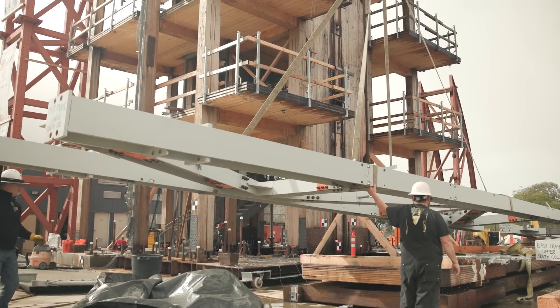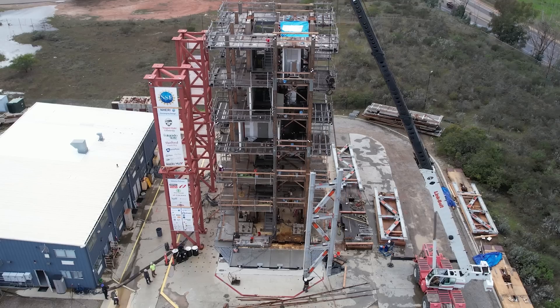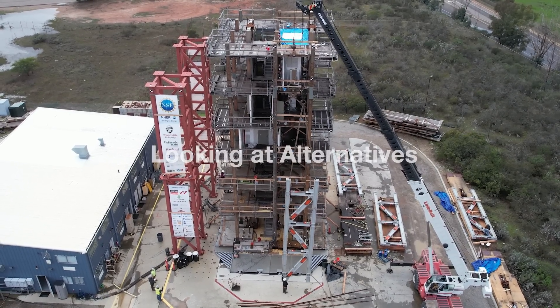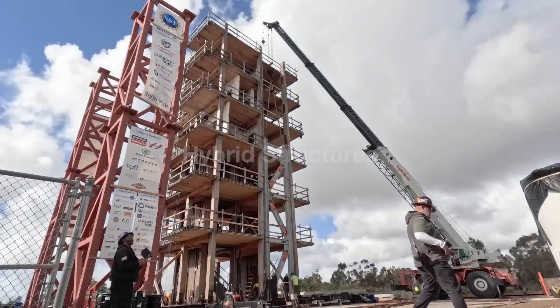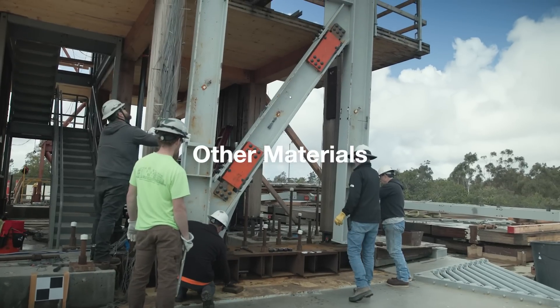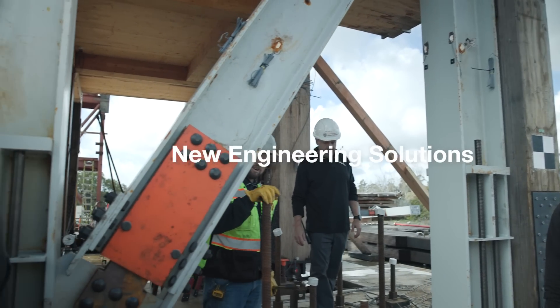The benefits of using two different types of material — like mass timber and steel — for lateral resisting systems is that you can provide other design solutions and new opportunities for mixing these structural systems. We're hearing from industry that there's real interest in looking at alternatives, not just from mass timber but also from hybrid structures where we have mass timber and steel or other materials, to provide new engineering solutions.